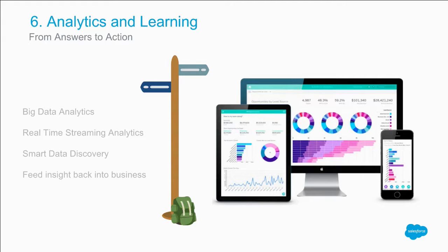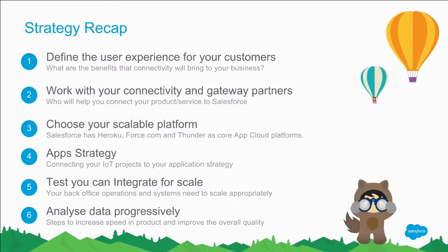Finally, analytics — and I consider analytics to be something that evolves over time. Sure, you'll have analytics that look at event streams as they happen in real time, but you need different views: streaming analytics, rearview-mirror type analytics, and potentially predictive analytics in the future. These six pillars form the fundamentals of what we all need to think about when moving a project into the real world: define the experience, work with partners, choose your platform, connect to your app strategy, test for scale, and analyze data progressively.